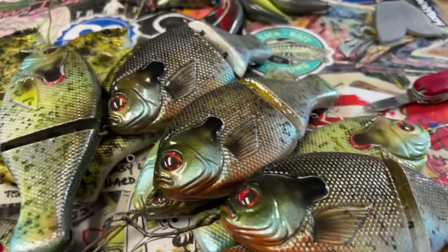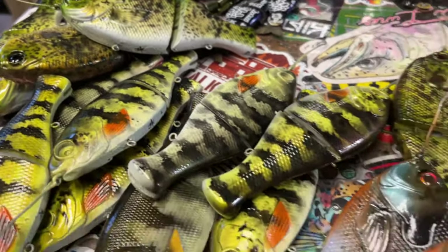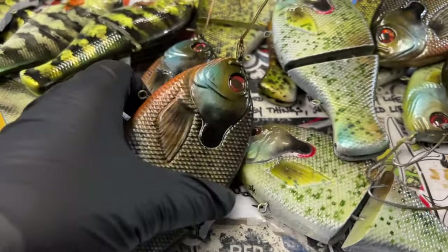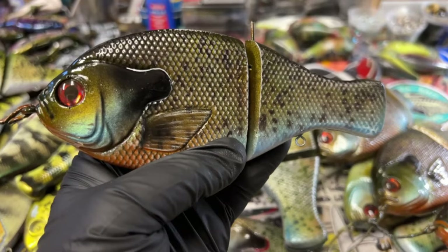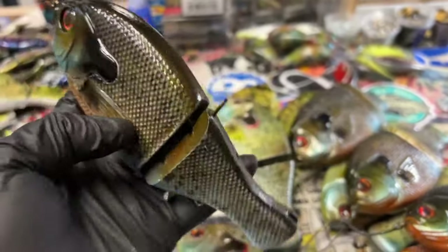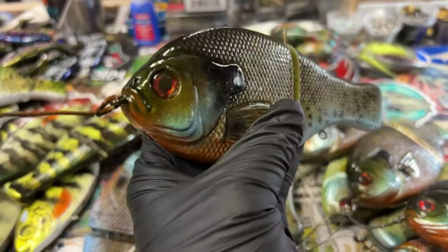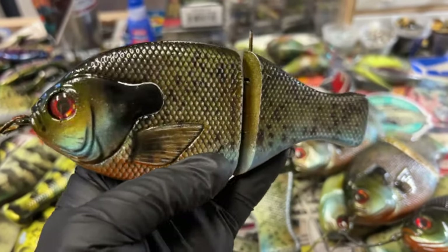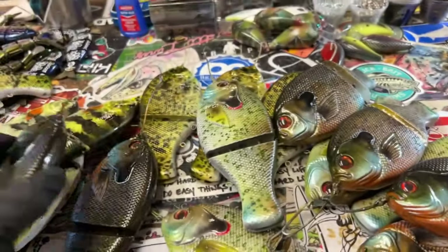Just wanted to give you guys a quick look at some of the brand spanking new baits that we have got going on at Bullshad. These are hot off the presses — these are the new HD Gill Glide. They are beautiful. They are tailless because obviously we don't paint and clear them with the tails on; that is a process that happens afterwards. But you can tell these just came off the rack. I wanted to give you a little bit of goodness before they go out the door. These are headed all to shows.